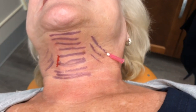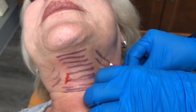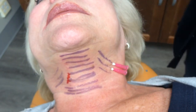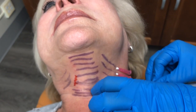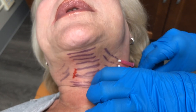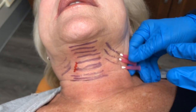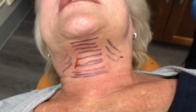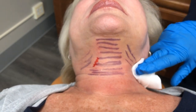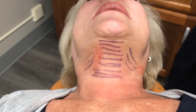We're using the right PDO thread — the V-Soft Lift brand — it's going to give you the most collagen with the fewest amount of threads, which also means the fewest amount of complications. You've got to know your anatomy, and the reason these go in so easily is they're in the right plane. You've got to get AFE certification trained to make sure you get in that right plane. This is literally a three-and-a-half to four-minute procedure total — it does not take very long.